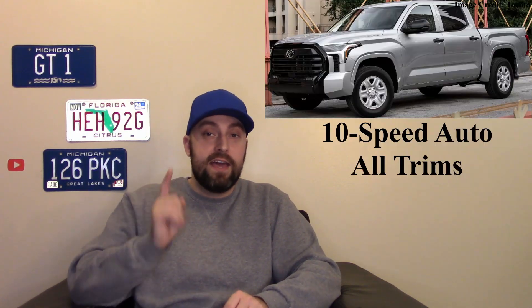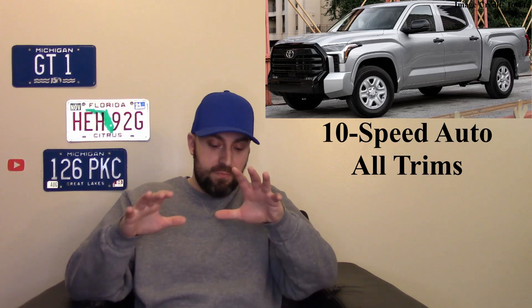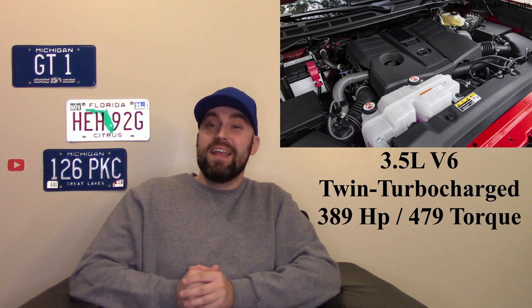The pricing has come up, but you're getting all these modern tech features along with brand new powerplants. Everything is powered by a 10-speed automatic transmission — long gone is the old six-speed auto. You have a 3.5-liter twin-turbocharged V6 engine making 389 horsepower and 479 pound-feet of torque, which is very powerful, especially compared to the old V8.